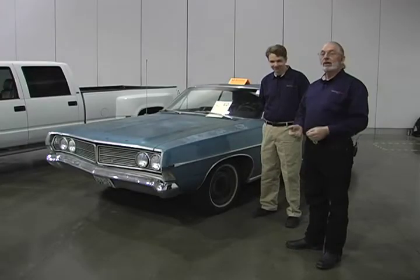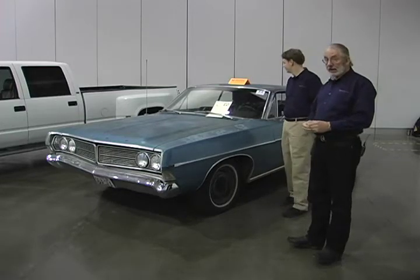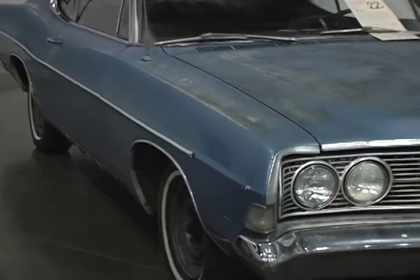I'm Paul Duchenne and this is Jim Pickering of Sports Car Market, and we're here to look at a 1968 Ford Galaxie Fastback. This is how you really find barn cars — it's definitely a barn find, complete with a 352 cubic inch V8.